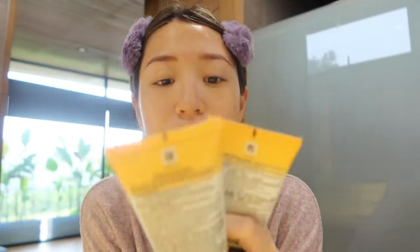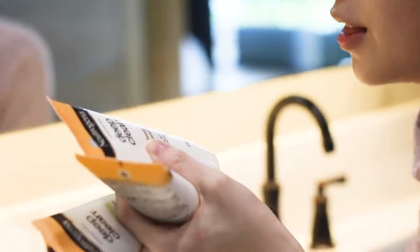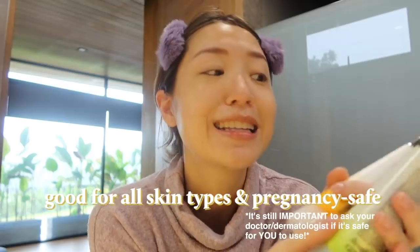Every single morning and evening I wash my face. I think it's very important to start with a clean base because all the skin and hair products you put on after can't really do anything if there's dirt on your face — they can't seep into the deeper layers of your skin. Today we're using the Neutrogena Deep Clean foam cleanser. There are four products: a brightening foaming cleanser, a classic foaming cleanser, and more — all dermatologist tested, good for all skin types and even pregnancy safe.